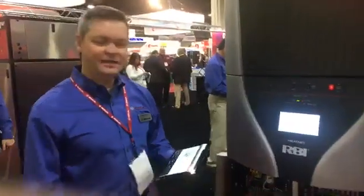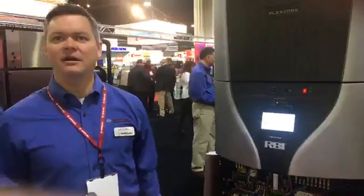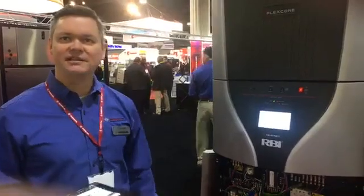I'm Chad Seim, Director of Sales and Marketing for the Maztech Boiler Group. I'd like to go over a couple of things about the FlexCore that we're displaying here at the AHR Expo in 2019 Atlanta.